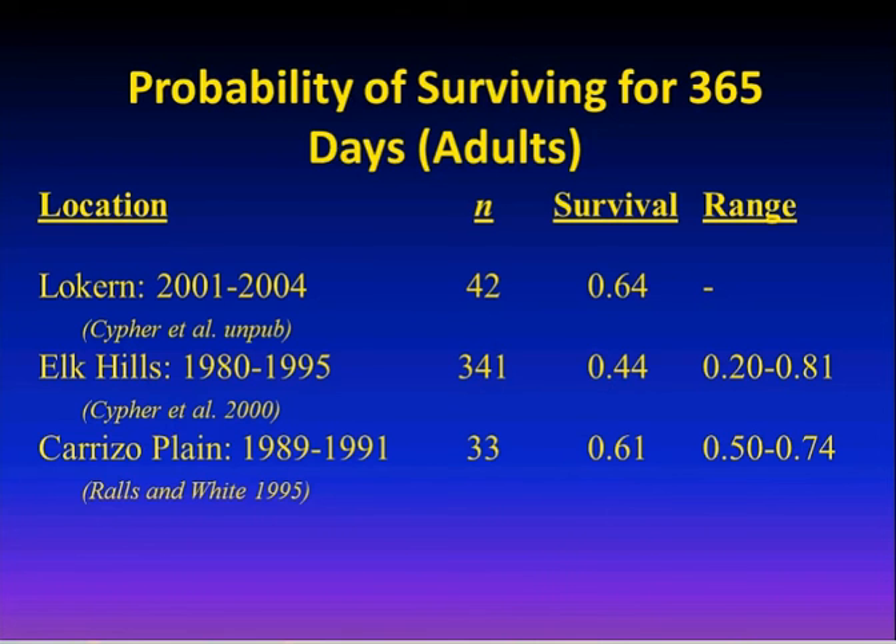In terms of social ecology, the basic social unit is the pair — an adult male and female that breed. Helpers may be present, particularly when densities are high, typically a female from the previous litter that sticks around to help raise the next year's litter. They are monogamous and will mate for life, but extra-pair copulations are common — males will try to mate with neighboring females while the neighbor does the same, which seems to increase genetic diversity.